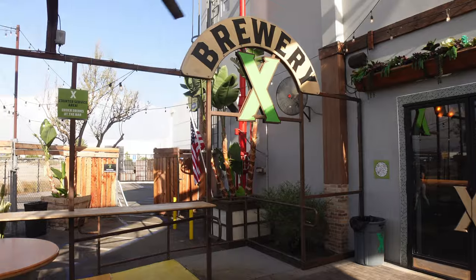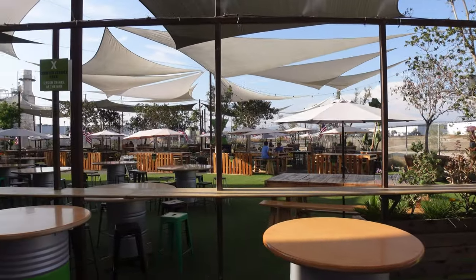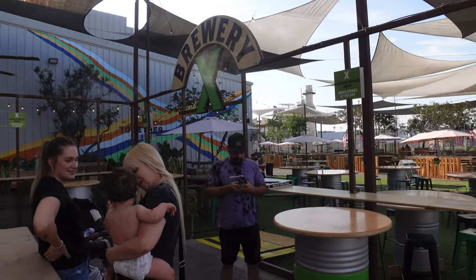When you arrive at Brewery X, you'll see their huge outdoor area — plenty of room to take the family or meet up with a bunch of friends, and they also have live music sometimes outside.